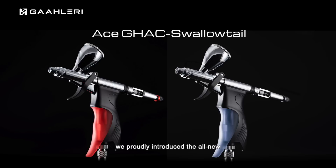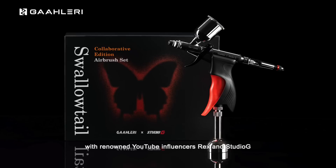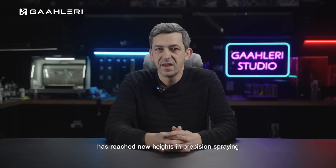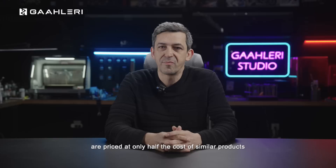For our professional users seeking the pinnacle of spraying performance, the ACE series GHAC 98D has earned high praise. This November, we proudly introduced the all-new GHAC Swallowtail series airbrush on our official website, a masterpiece resulting from a collaboration with renowned YouTube influencers Rex and Studio G. This trigger airbrush, designed for comfort, has reached new heights in precision spraying and atomization effects. Its unique design quickly sold out upon release, becoming a beloved favorite.